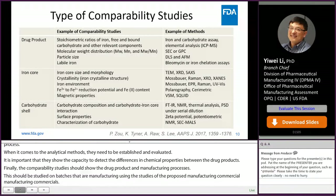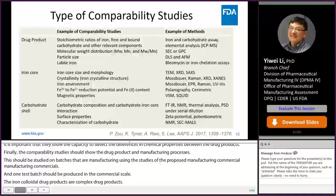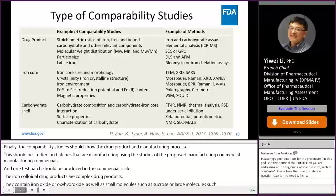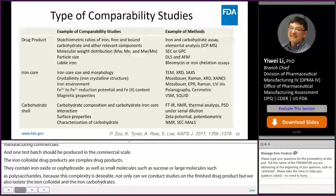Iron colloid drug products are complex, containing inorganic iron oxides or oxyhydroxide nanoparticles as well as small molecule organics such as sucrose or large molecules such as semi-synthetic polysaccharides. Because of this complexity, it is desirable to not only conduct characterization studies on the finished drug product, but also to isolate the iron colloid and carbohydrates and demonstrate sameness. Examples of comparability studies and corresponding analytical methods are grouped into three types: those for the finished drug product, those for the iron colloid, and those for carbohydrates.